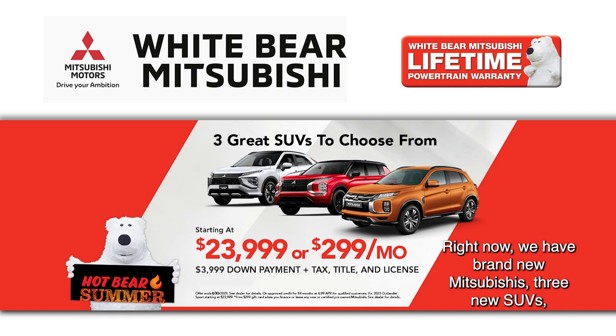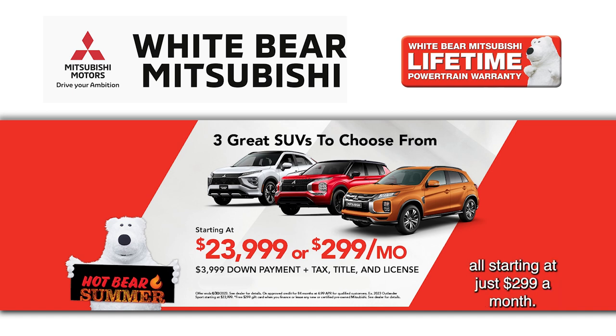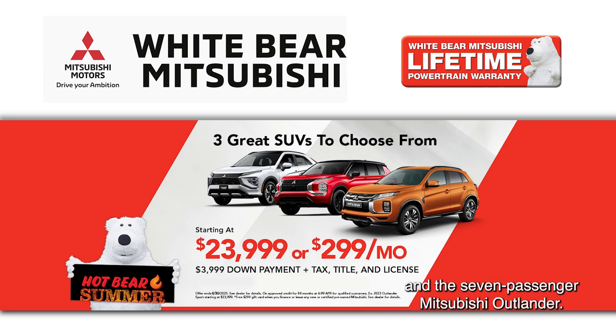Right now we have brand new Mitsubishis — three new SUVs all starting at just $2.99 a month. We have the Outlander Sport, we have the Eclipse Cross Turbo, and the seven-passenger Mitsubishi Outlander. All three of them start at just $2.99.